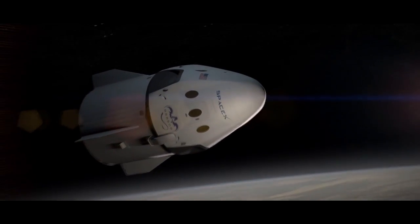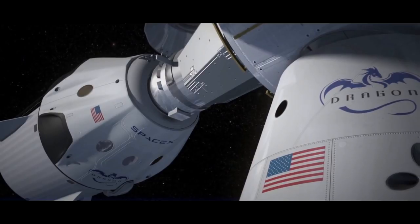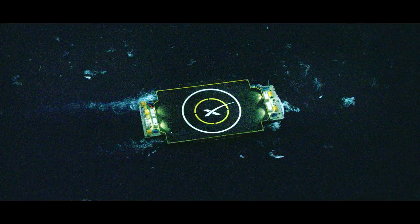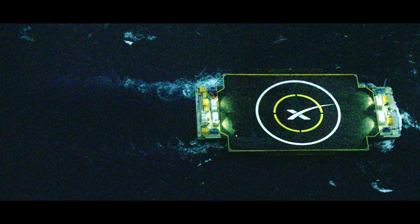This Saturday, NASA is scheduled to launch a Falcon 9 capped with a Dragon capsule full of supplies and science experiments to the International Space Station. If all goes as planned, the first stage will descend gently onto this, the autonomous spaceport drone ship, where X marks the spot.